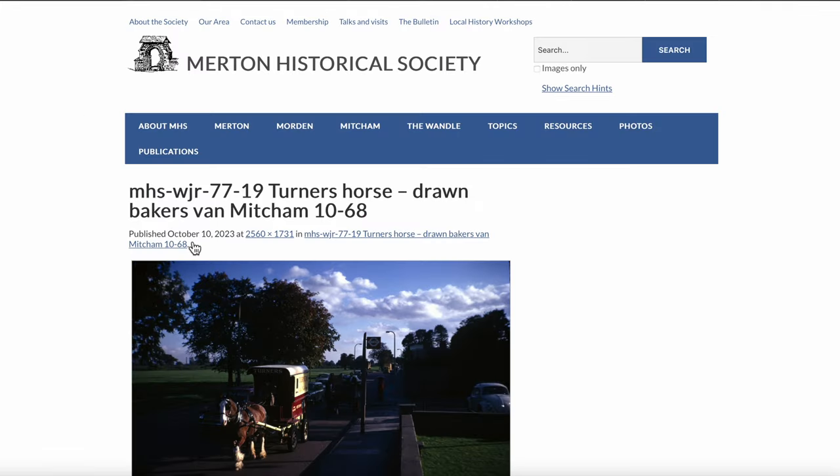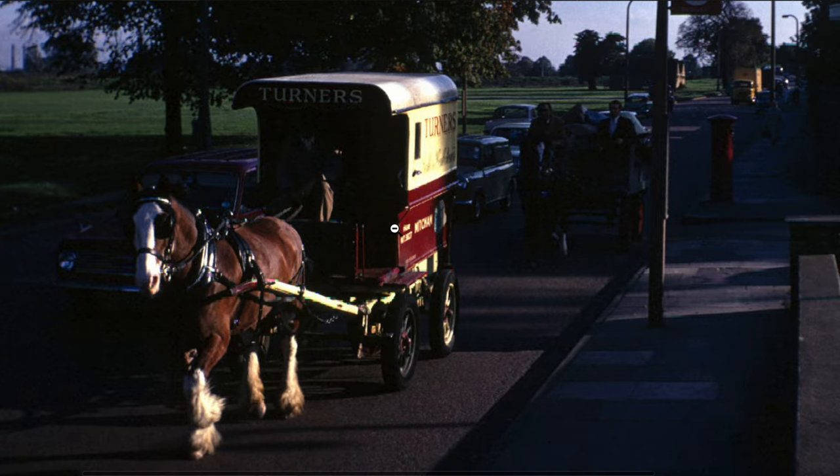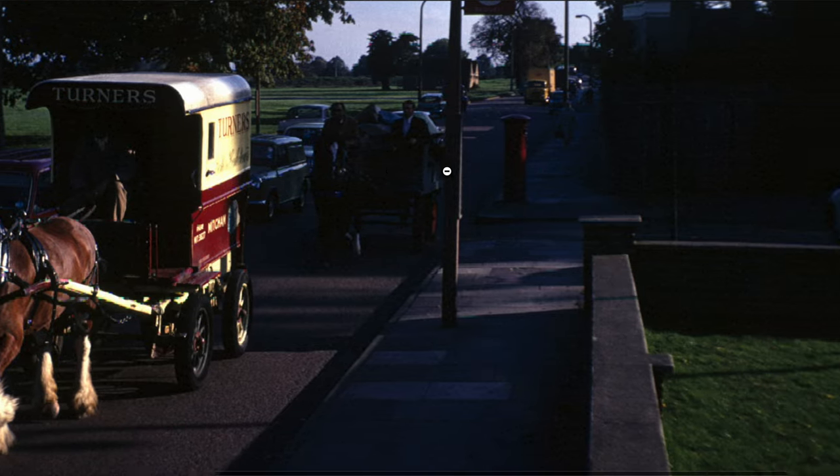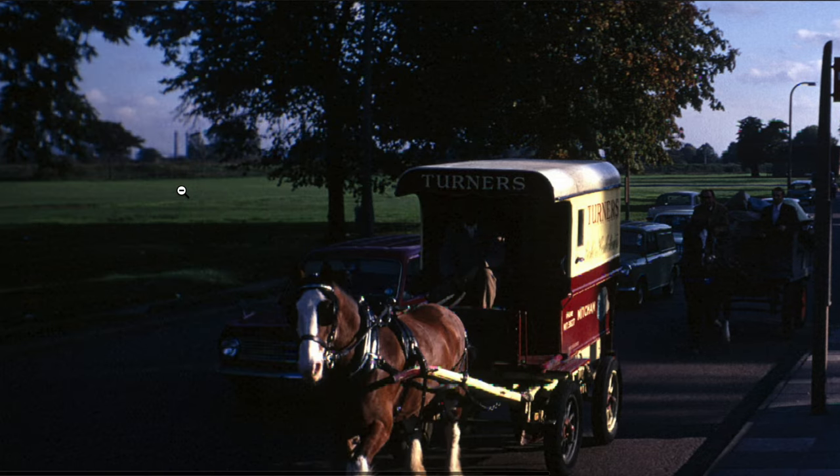There's a Turner's horse — Turner's Bakery delivering with a horse. It's Fig's Marsh, isn't it? He said confidently. Actually, I'm not sure that's Fig's Marsh now. In fact, I wonder whether that's the Windmill Pub, and therefore Three Kings Piece. Yes, makes more sense.